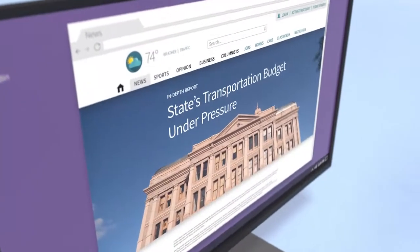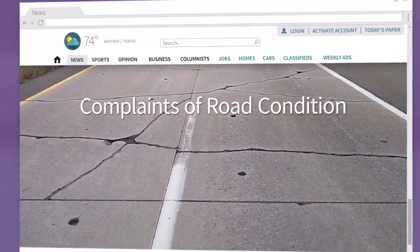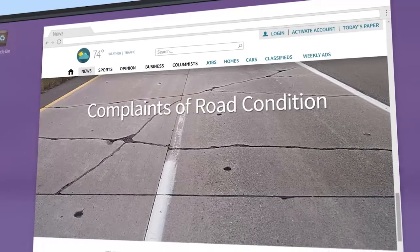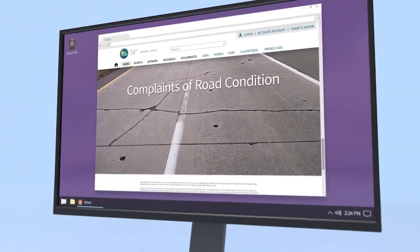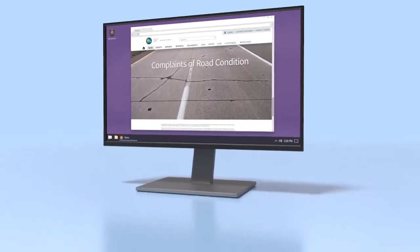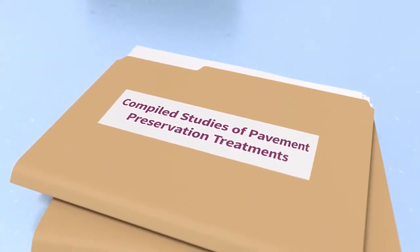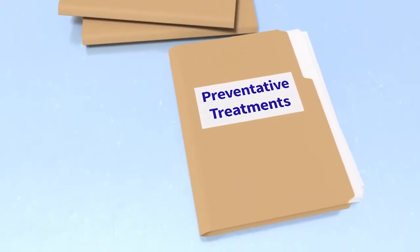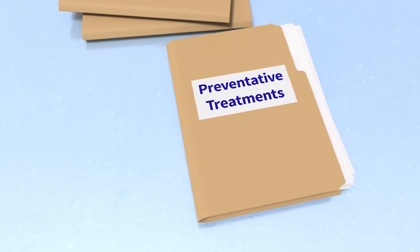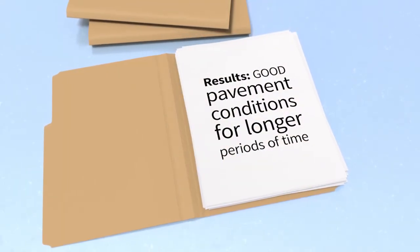With shrinking budgets, increasing traffic volumes and loads, and the focus on sustainability, the need has never been greater for engineered strategies to preserve and maintain the nation's concrete pavement. Numerous national studies overwhelmingly conclude that compared to conventional overlay treatments, a long-term strategy of applying timely and appropriate preventative maintenance treatments maintains good pavement conditions for longer periods of time.